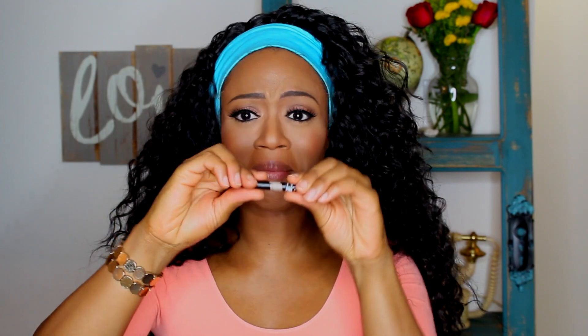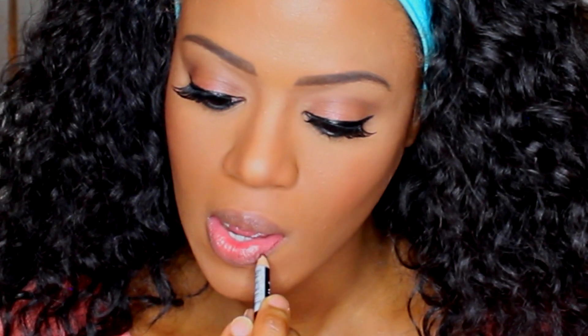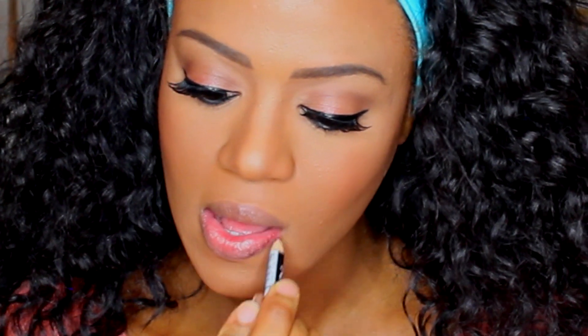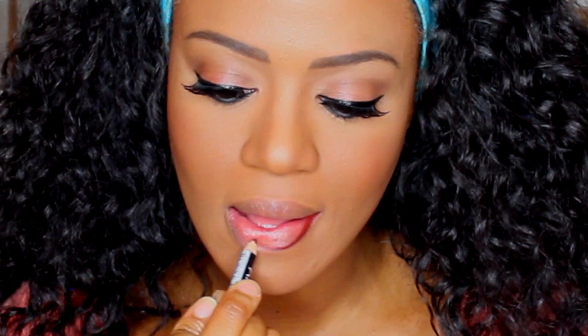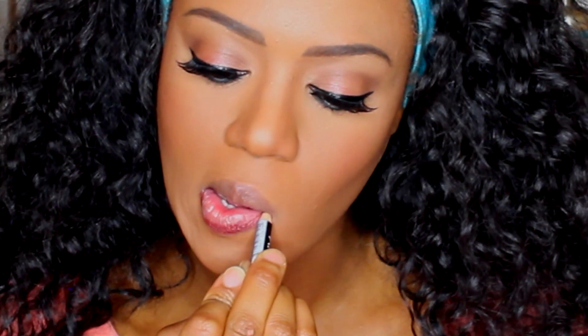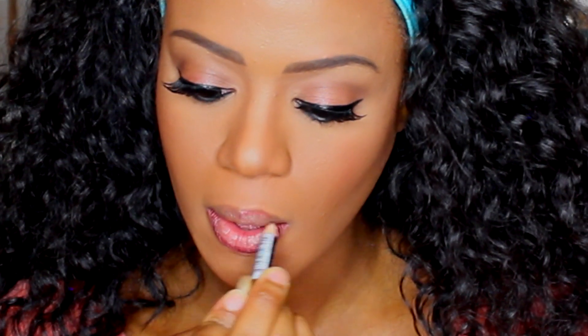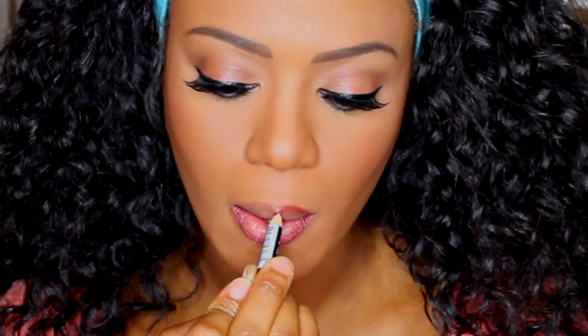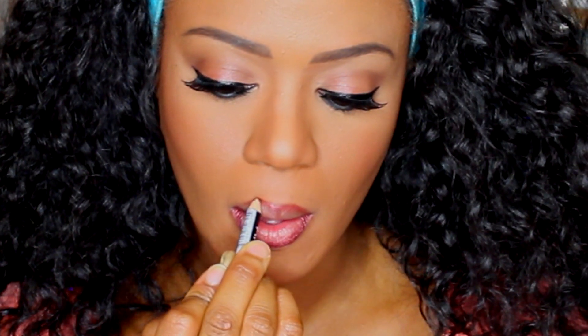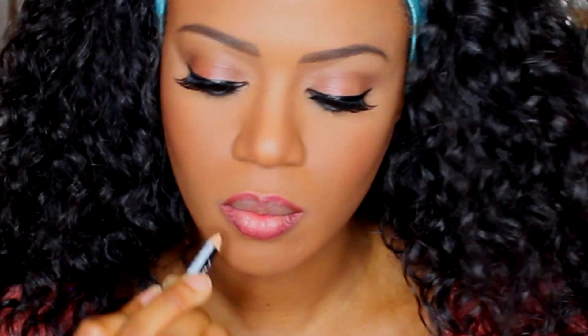This is NYX blush in the color Cinnamon — I love that color so much, it's so pretty. Now for lip liner — this is my everyday go-to lip liner even though it's worn down and I probably should have bought a new one, but this is real life. I'm just going to line my lips with it — it's in the color Copper and it's really pretty.